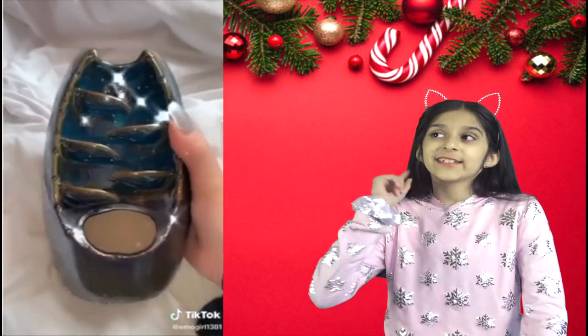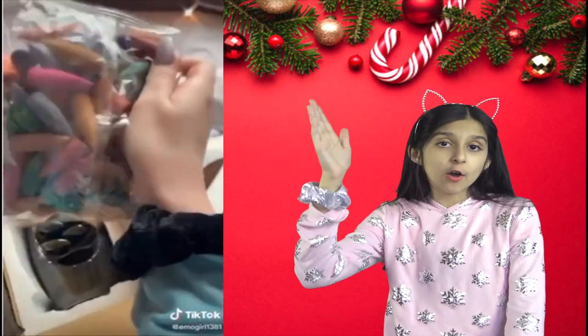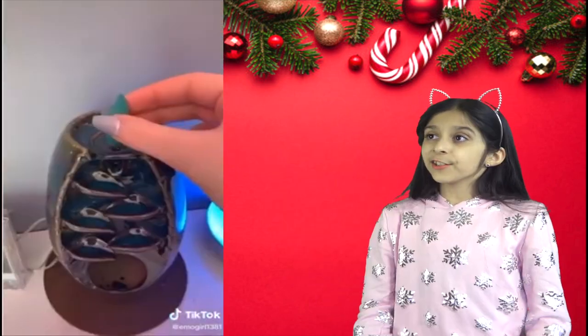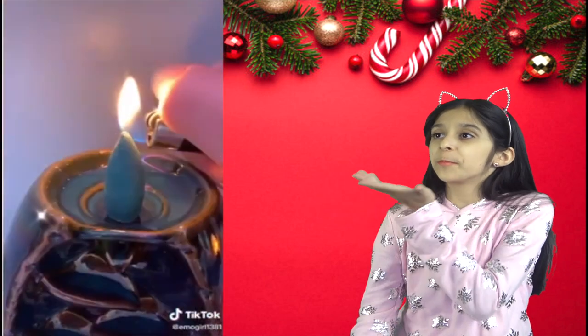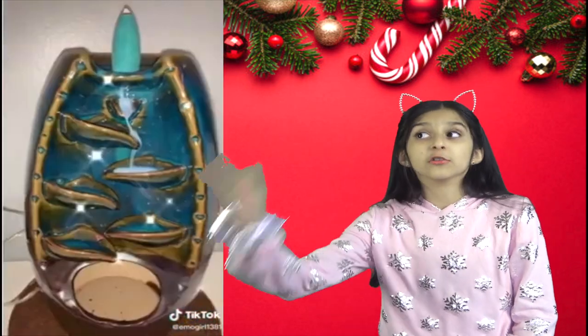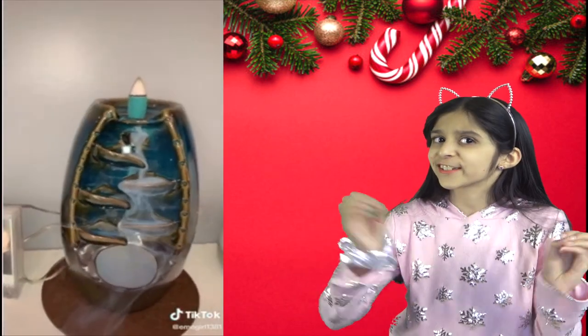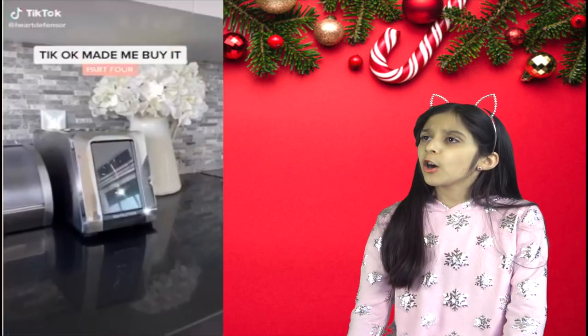This is so beautiful — it's an incense burner. You get 120 backflow incense cones. It's a beautiful home decor piece. Look at the smoke from the incense — it flows down like a waterfall. It looks so mysterious, but it's definitely a great gift.